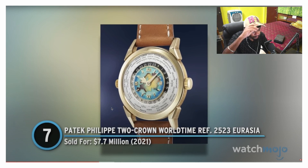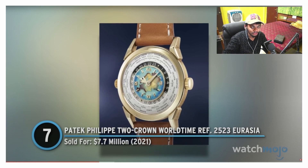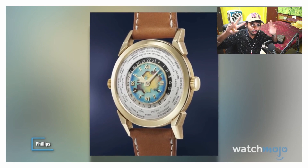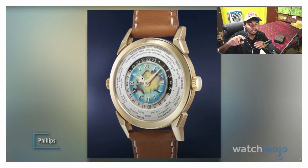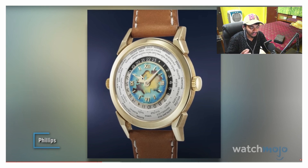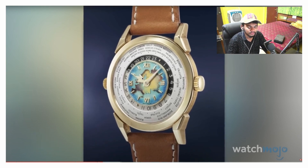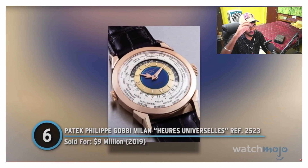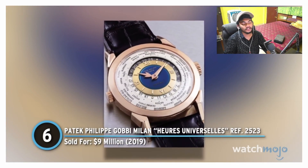Number seven: Patek Philippe two-crown world time reference, ladies and gentlemen. I think this is some kind of a funky watch where you can see all the time zones around the world. I've seen it somewhere around in auctions. This watch was a special made watch, costing $7.5 million dollars, and it was also a limited run, so you might not find it.